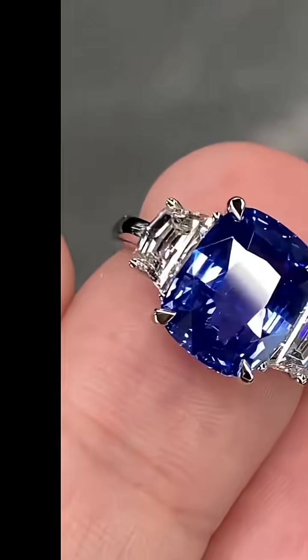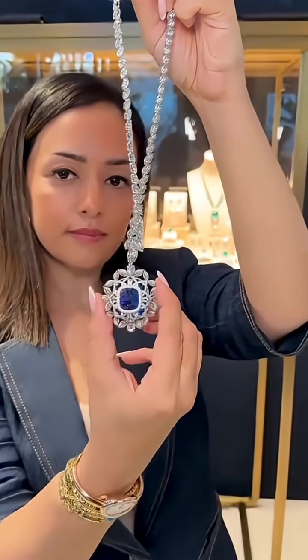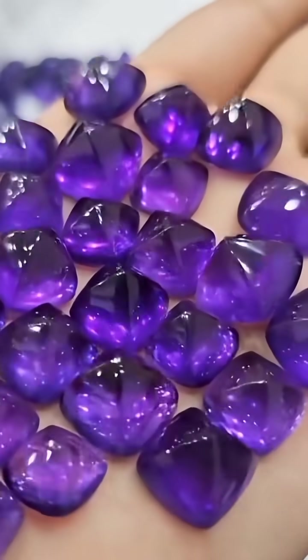What stone is this? This is sapphire, found in river gravels of Sri Lanka and Madagascar. What stone is this? This is amethyst, sparkling inside volcanic rocks of Brazil and Uruguay.